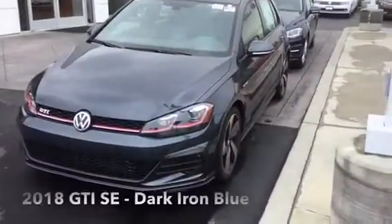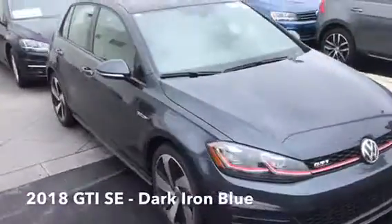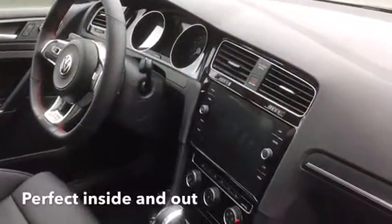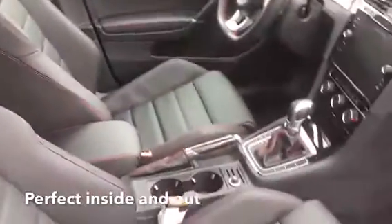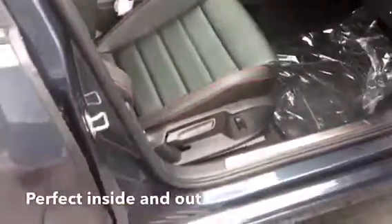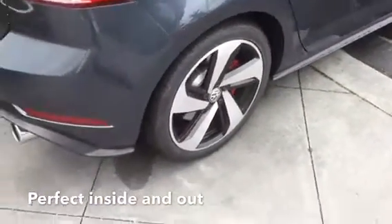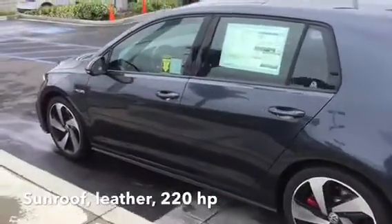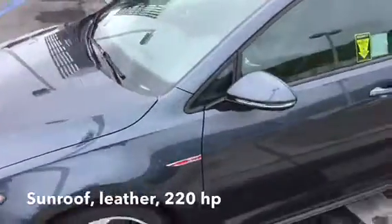It is of course a GTI SE in the dark iron blue color. Being an SE, it's got the nice big screen here, it's got the sunroof of course, and all the niceties. And here continued to walk around — it's absolutely perfect in the color that you're looking for.